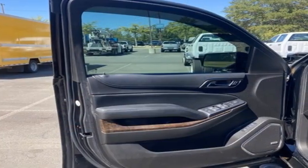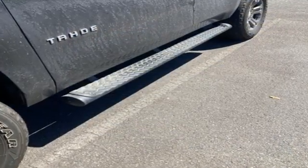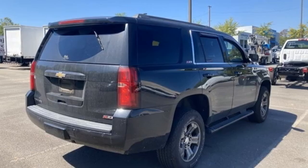Trailer Hitch Receiver, Electronic Shift on the Fly, and Automatic Transmission. USA Today comments: so smooth it's almost invisible.